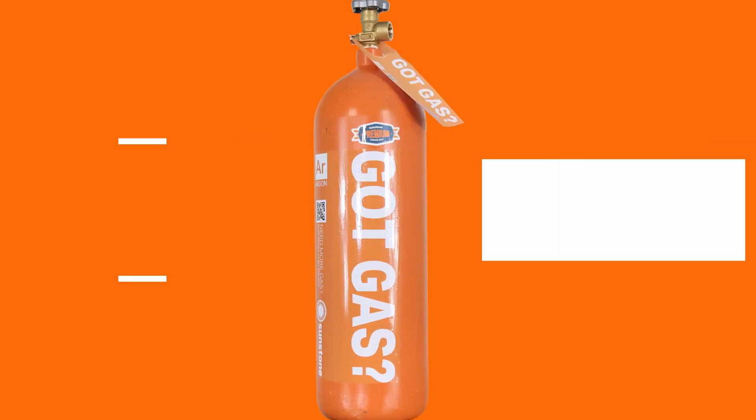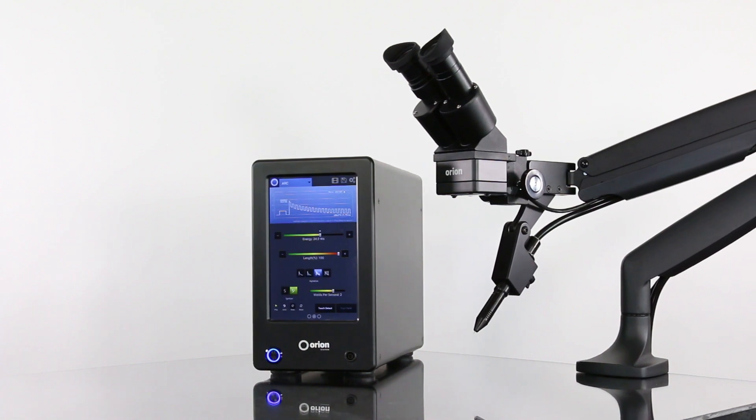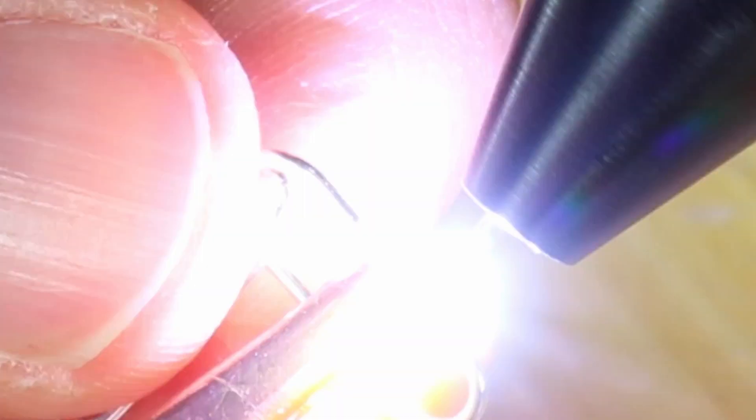Just one question for you, my friend. Got gas? Your fancy micro-welder from Sunstone will help you work miracles. But to separate the sheep from the goats, you need argon.